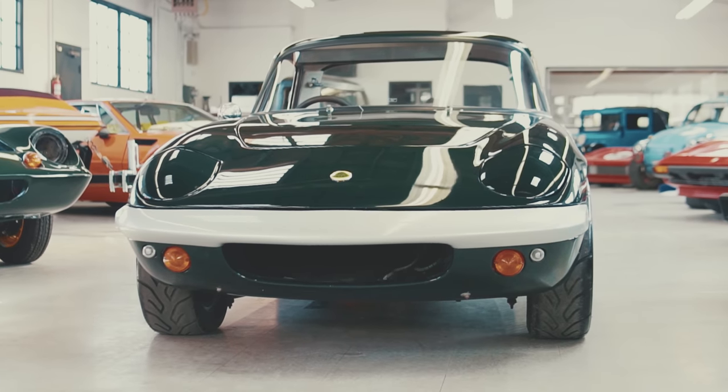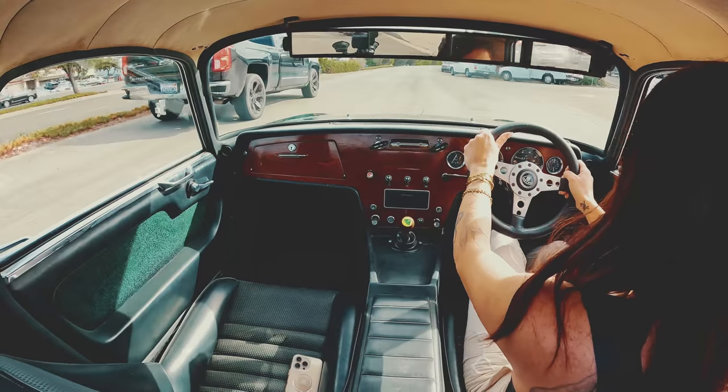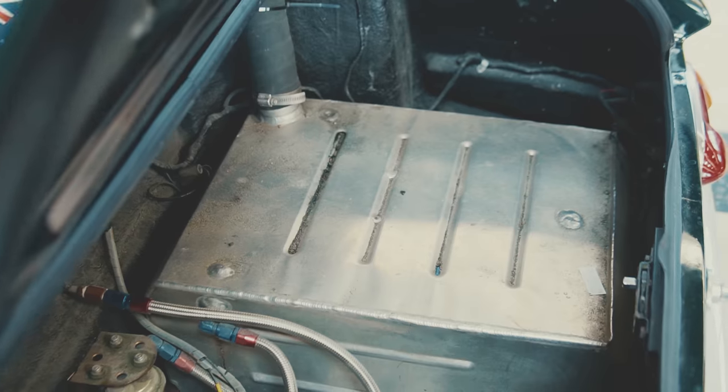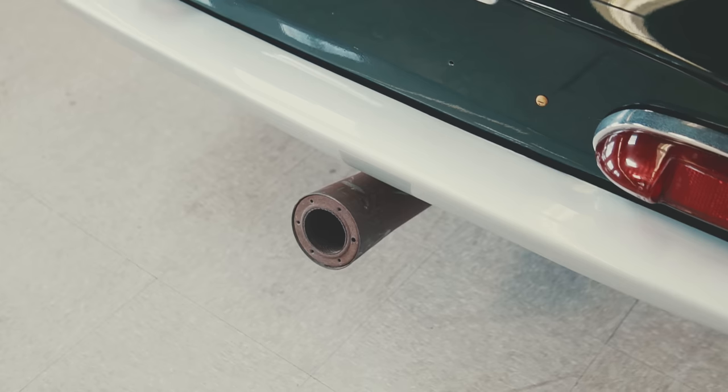With the addition of all-around independent wishbone suspension, the Elan handles beautifully. Production started in 1963, with many variations throughout the years. The very last of the successful Elan series rolled out of the factory in 1974.